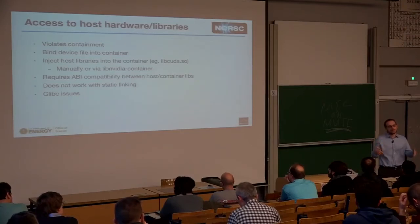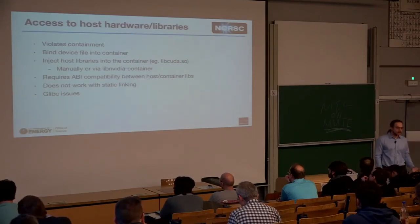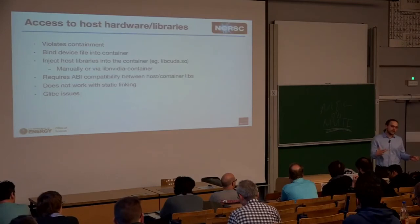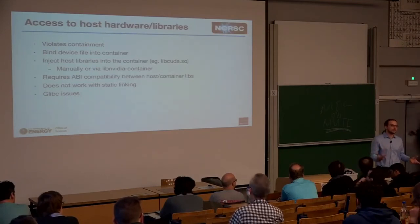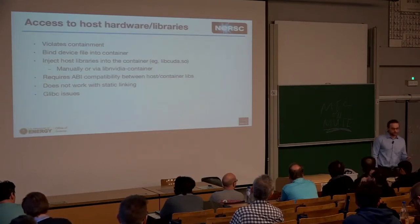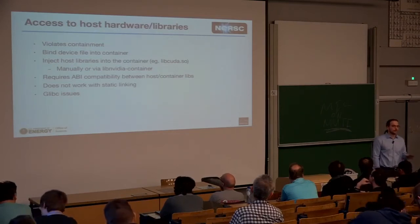A considerable downside is that because you're propagating host libraries into the container, you need to be ABI-compatible. So if NVIDIA breaks this compatibility in three years — accidentally or intentionally — your container may no longer be able to run. That's a bit of a downside.